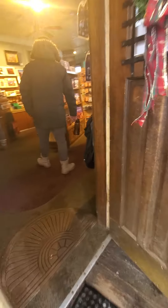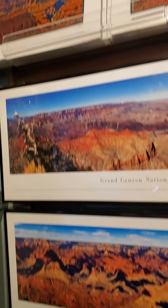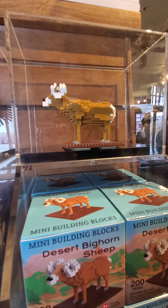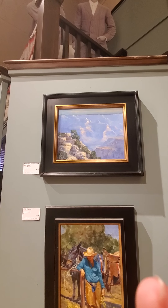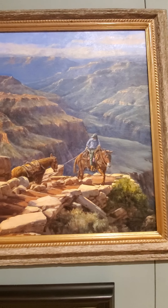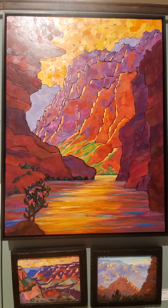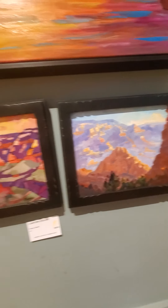So guys, we are walking into like a circus area where people paint stuff. This painting is really cool. All of these are painted pictures, so they're real.